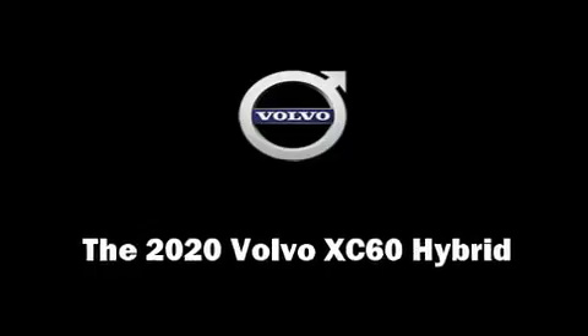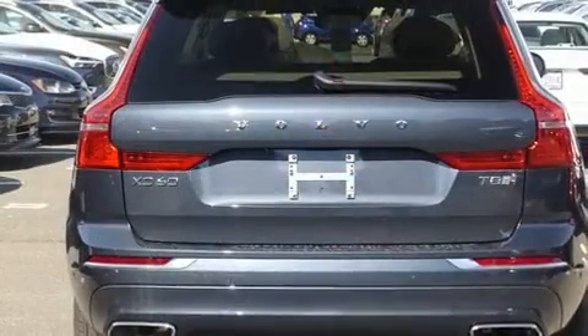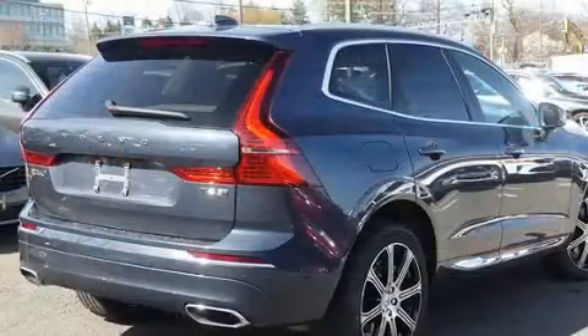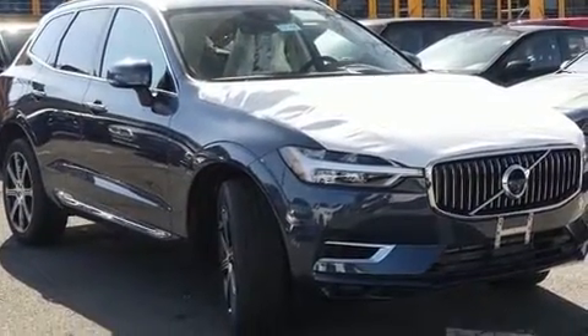Get excited about the 2020 Volvo XC60 Hybrid. Smooth gear shifts are achieved thanks to the 2.0-liter 4-cylinder engine, providing a spirited yet composed ride and drive. Turbocharger technology provides forced air induction, enhancing performance while preserving fuel economy.